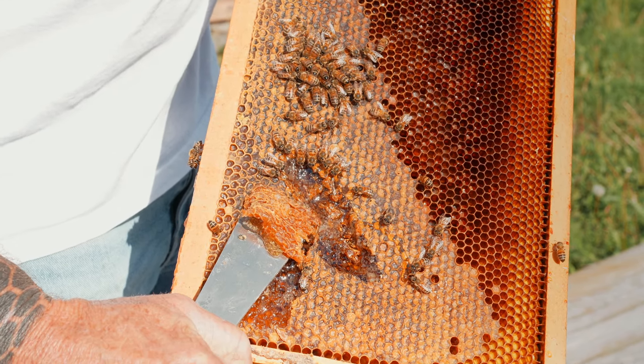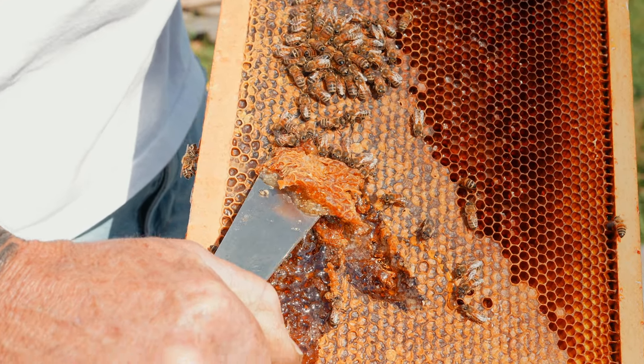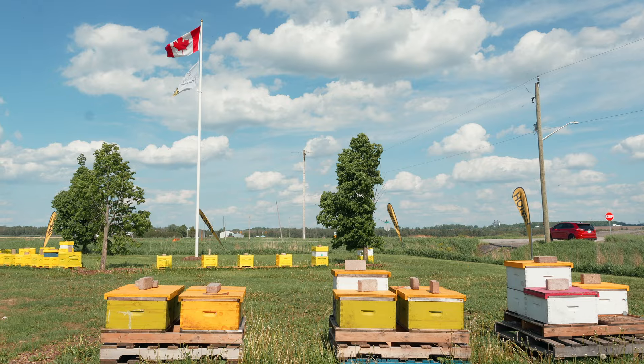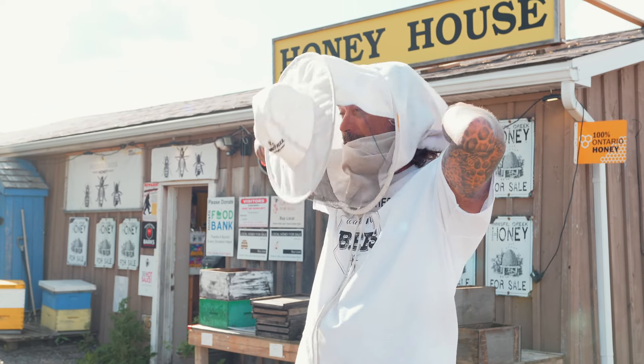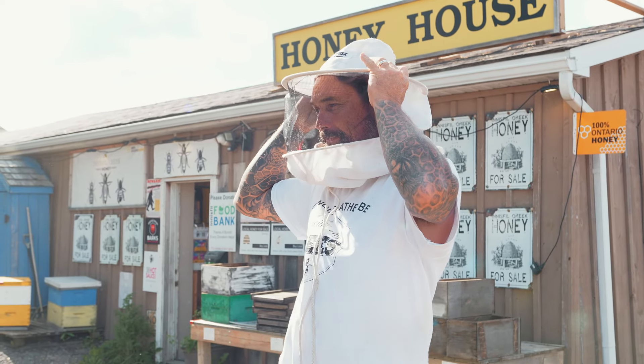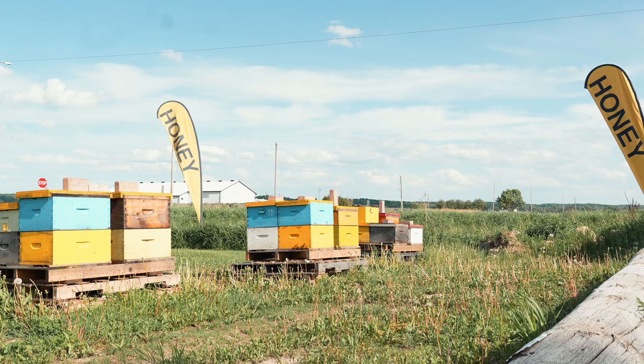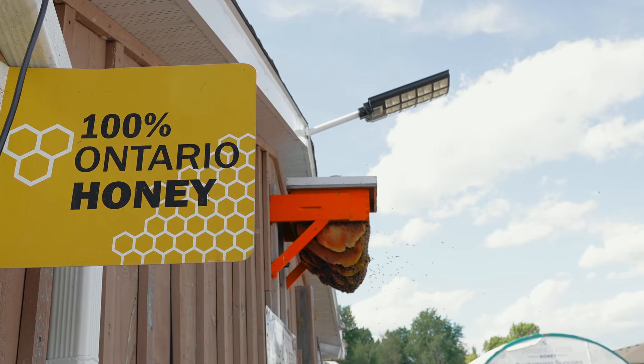If you're looking for local honey, you can't get much fresher than that. Innistil Creek Honey is a multi-generational beekeeping business. I started Innistil Creek Honey. My daughter Chiara is deeply involved in the business. We have beehives throughout Innistil Berry, South Simcoe, and produce local honey.